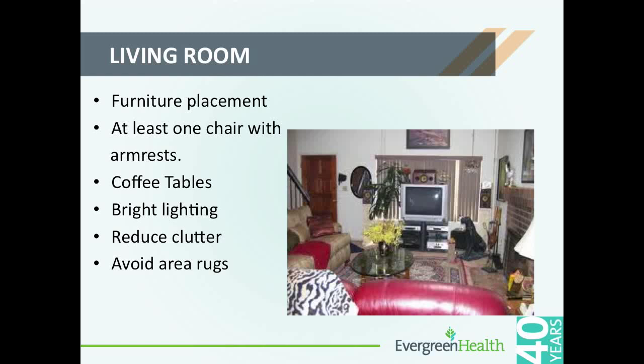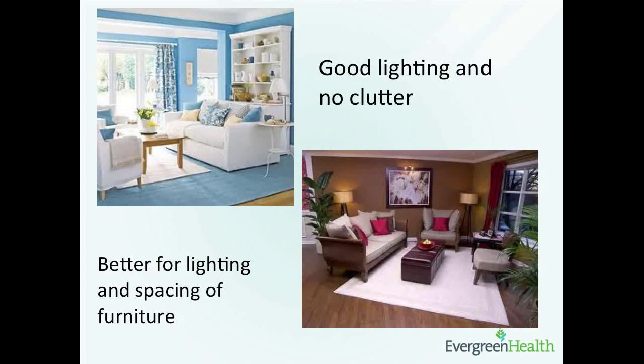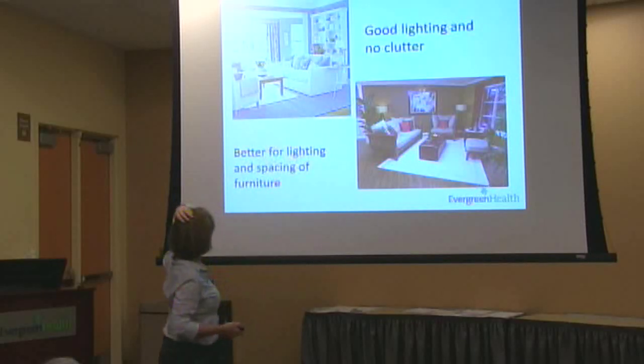In living rooms, the big thing is accessibility — making sure if you're using an assistive device that you're able to get around the furniture easily without tripping. With carpeting, make sure it's not too high pile; a lower pile is easier especially with assistive devices. This is an example of a non-ideal living room — the glass table and a lot of stuff around the room make it difficult. More ideal setups have better furniture arrangement, though you'll probably need to move pieces around for easy access. Make sure any rug is fairly secured and the lighting is good.